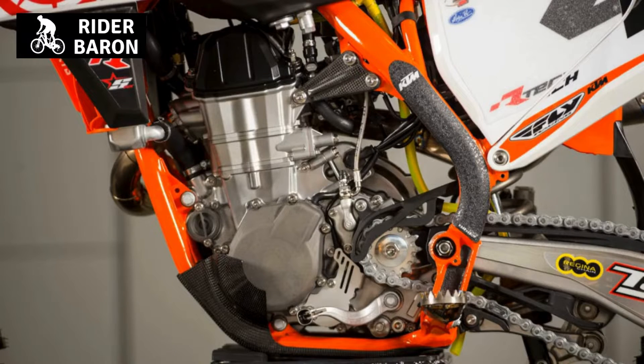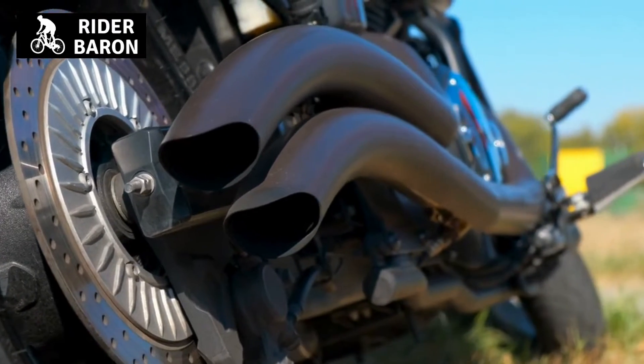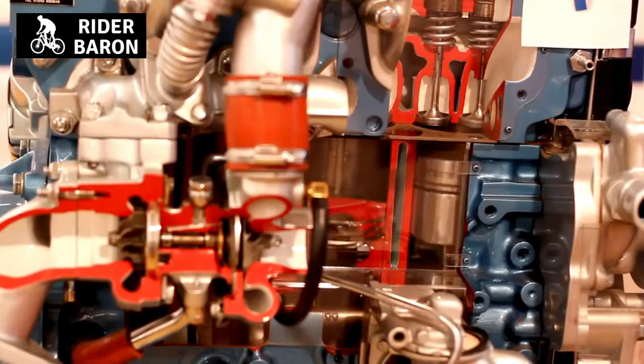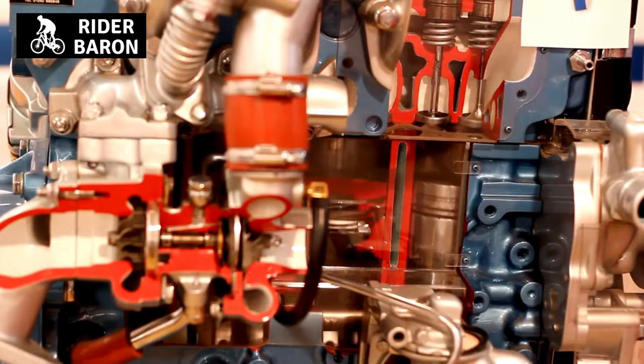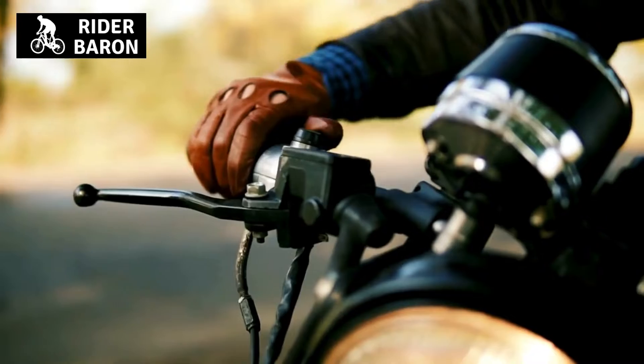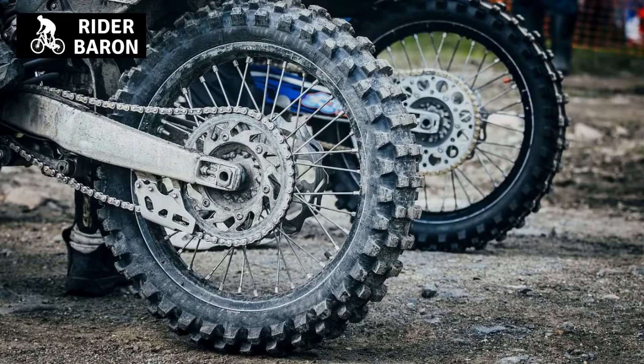Why does a two-stroke bike have a powerband? A two-stroke bike has a powerband because of the engine design. The valves are sized and timed so that the piston is in the correct position to create the powerstroke. The powerstroke is when the piston is at the top of the stroke and the exhaust valve is open. This allows the exhaust gases to escape.